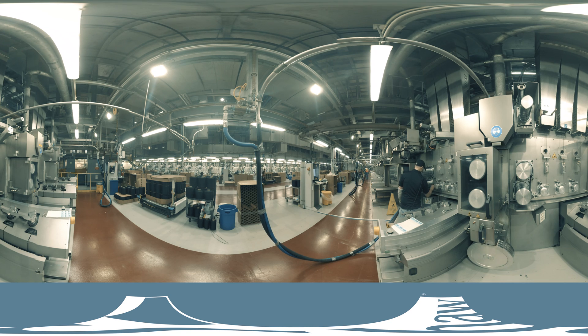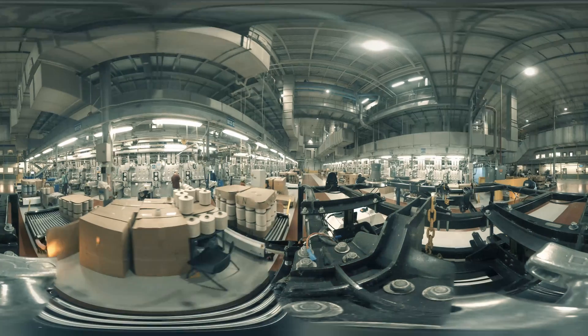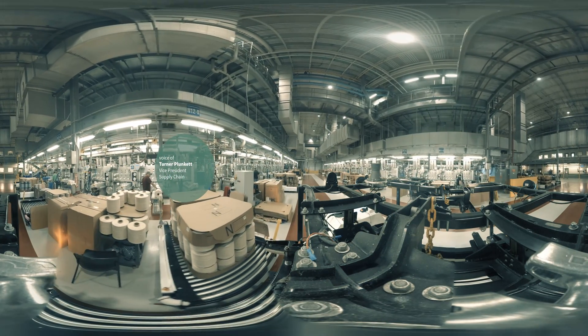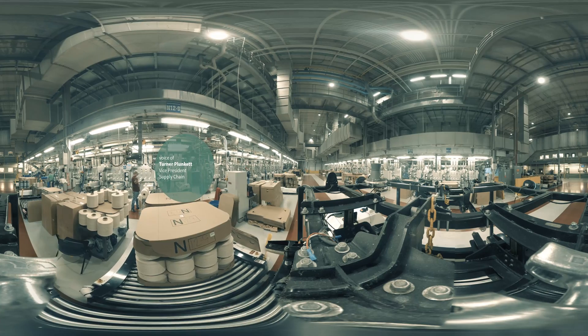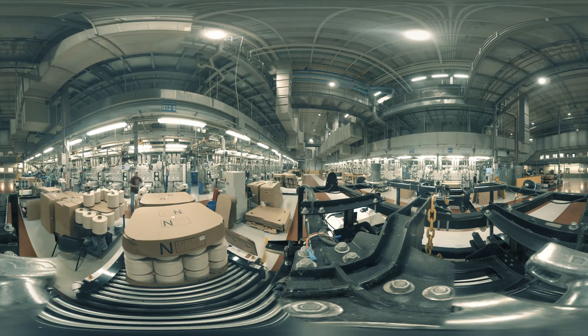Shaw's a vertically integrated manufacturer of fiber. We produce most of the fiber for our own carpet. We've got seven plants that produce nylon, polypropylene, and polyester for commercial and residential businesses.